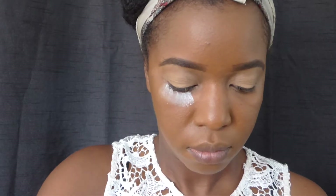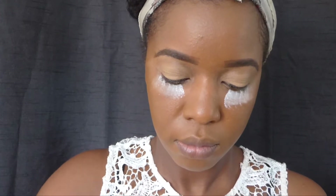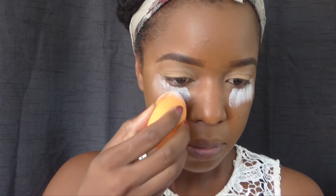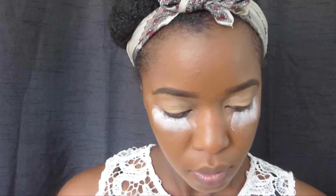I've done my brows off camera just to save time — I will have a video coming up on how I do my brows. What I'm going to do now is apply some powder underneath my eyes just to catch the fallout from the glitter I'll be using later on. And here comes my dance scene — I'm just enjoying myself! You have to enjoy yourself when you're doing anything in life, otherwise there's no point doing it.